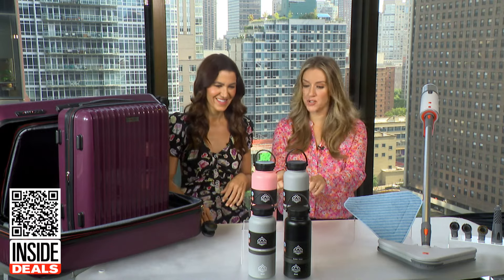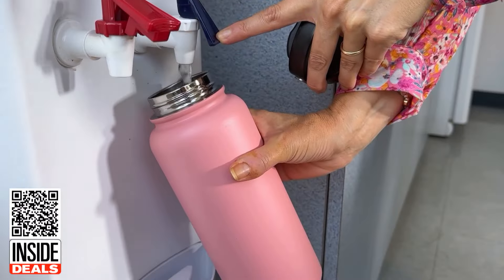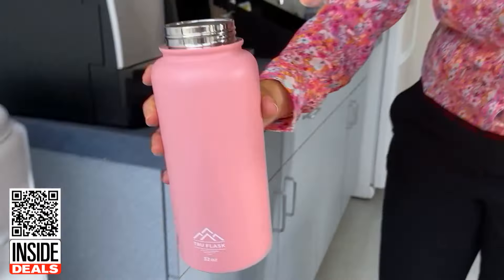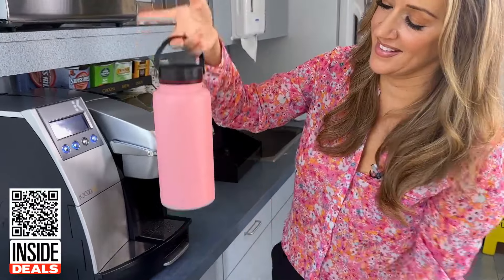Next, let's talk about these water bottles. This is a two-pack of TruFlask 32-ounce insulated water bottles. The company says these triple-insulated tumblers are going to keep your drink cold for 24 hours and hot for up to 12 hours. They're BPA-free, made of stainless steel, and feature a convenient handle right on the top.